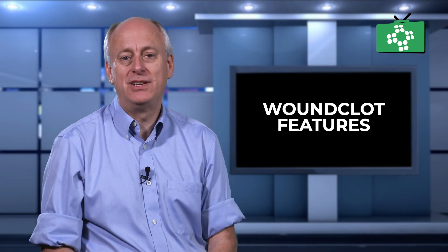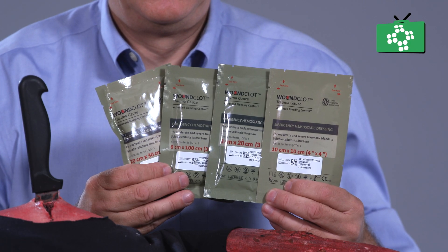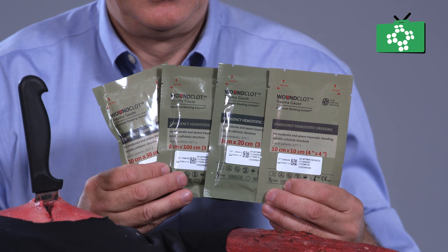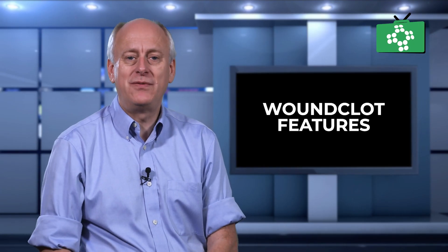Woonclot is a new generation haemostatic dressing which is more versatile and ideal for all types of bleed. Woonclot is designed using state of the art technology to rapidly control severe bleeding, making it a life saver in critical situations. It is made from cellulose, a natural compound that is both safe and non-toxic, meaning it can be used without the fear of adverse reactions or complications.